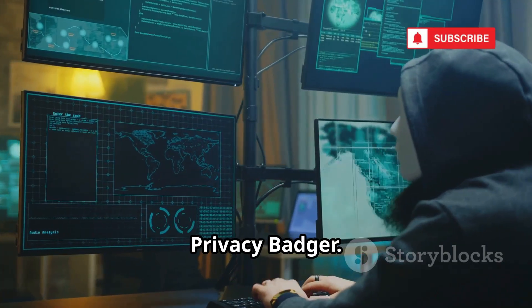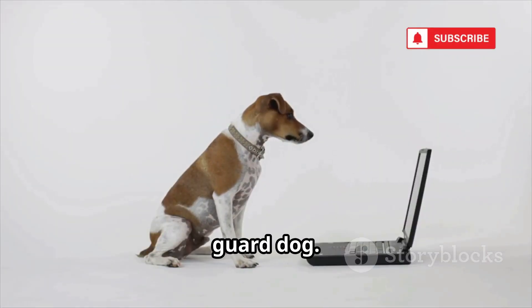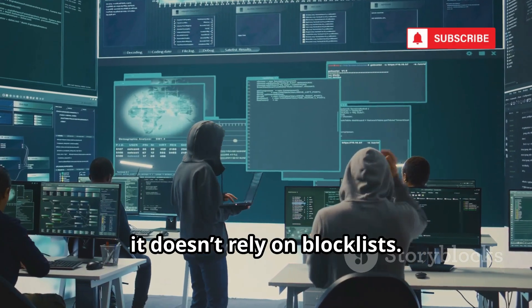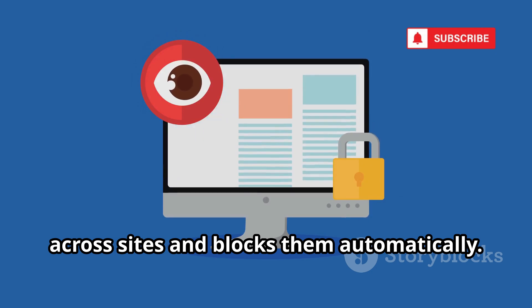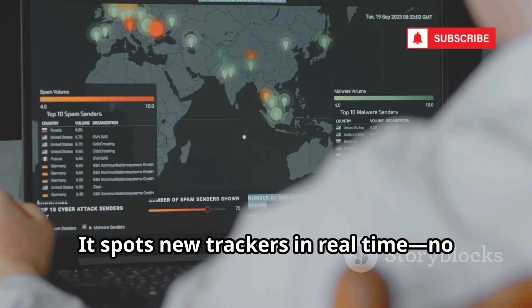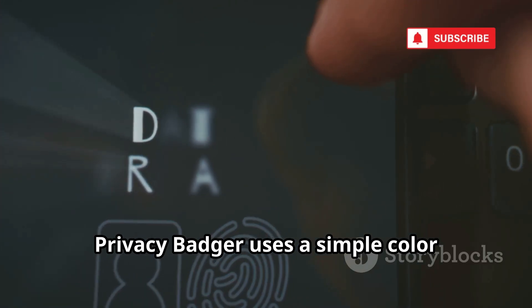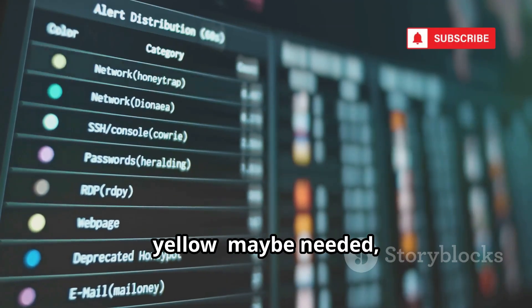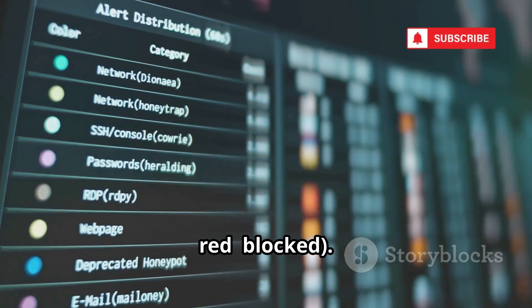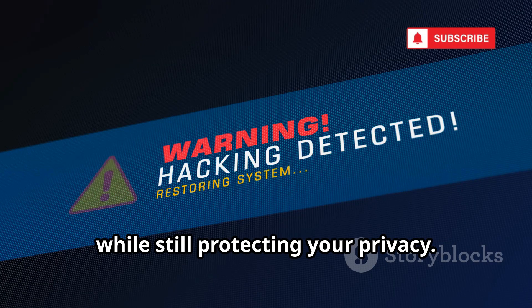Next: Privacy Badger. If Ghostery is your bodyguard, Privacy Badger is your self-learning guard dog. Built by the EFF, it doesn't rely on block lists. Instead, it learns which domains are tracking you across sites and blocks them automatically. It spots new trackers in real time — no manual setup needed. Privacy Badger uses a simple color system: green means safe, yellow means may be needed but limited, red means blocked. This prevents websites from breaking while still protecting your privacy.